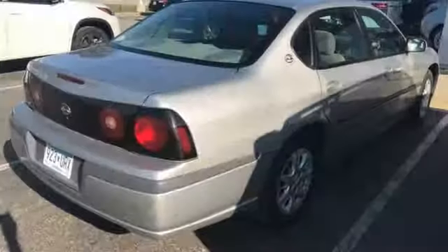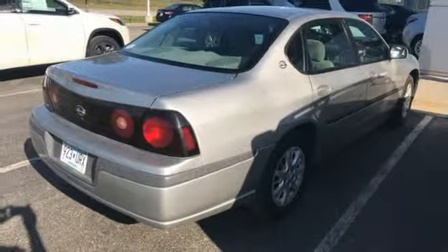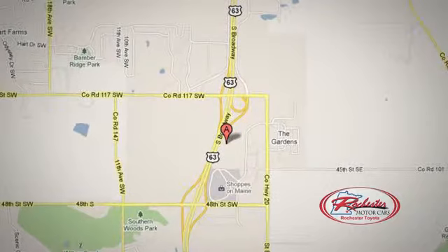If you've been waiting for the perfect time for a test drive, the time is now. Experience it today. 63 South in Rochester, Minnesota. Call or click or stop in today. We're conveniently located between 40th Street and 48th Street Southeast on Highway 63.